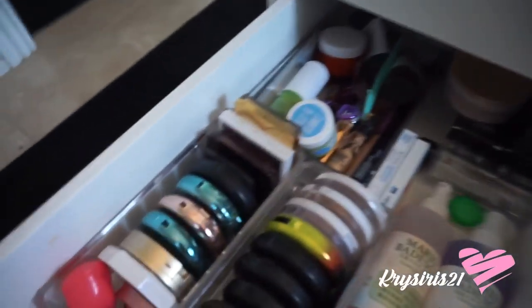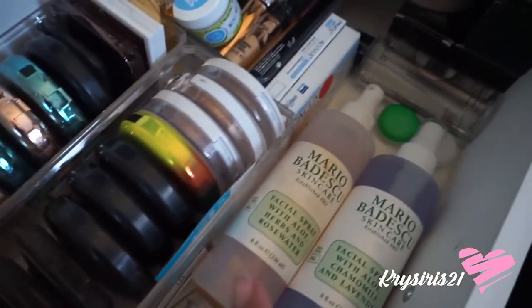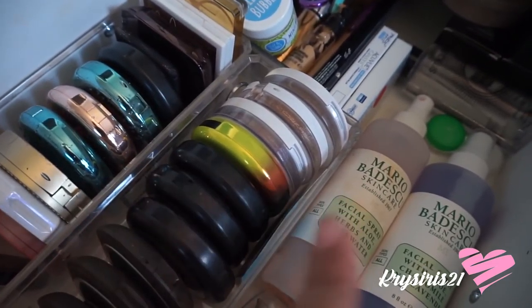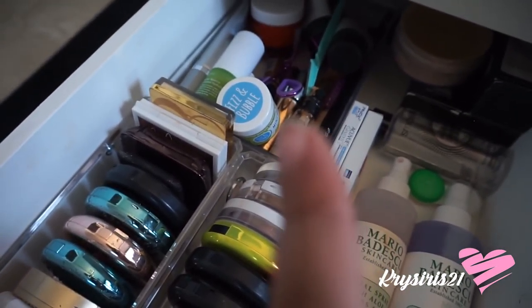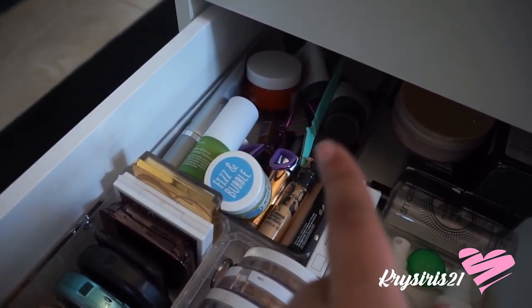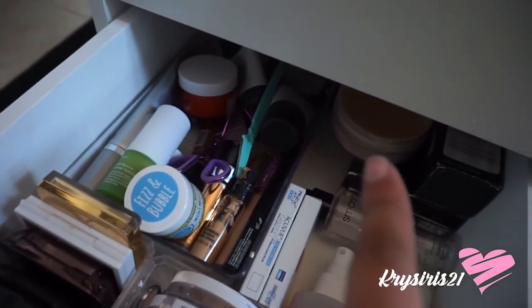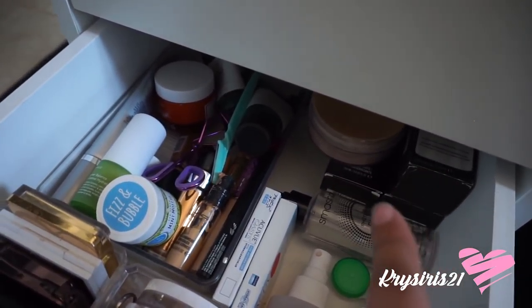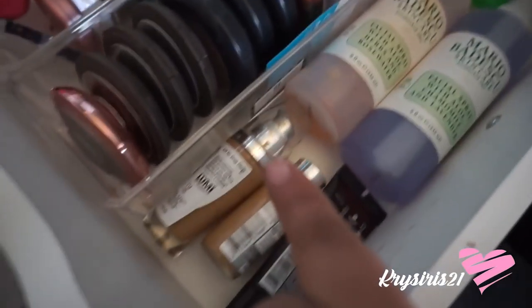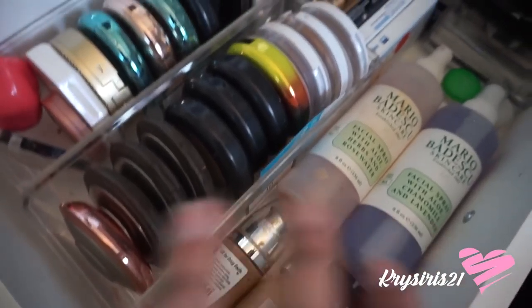The third drawer down is the stuff I like to use and gravitate to more. My Mario Badescu facial sprays — I love them. I also have contacts, some highlighters and bronzers, moisturizers, lip scrubs, concealers, eyebrow products, grooming stuff, face powder, and extras like my Fix Plus, Smashbox primer water, and about three foundations that I like to alternate or mix depending on where my skin's at that day.